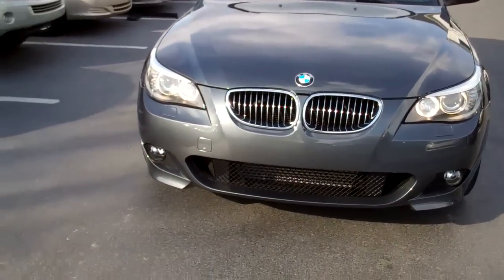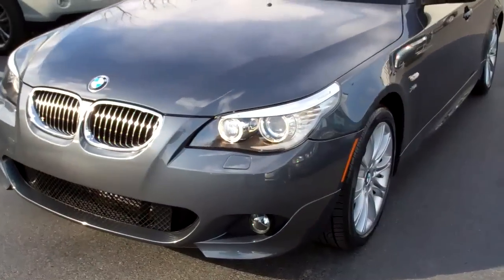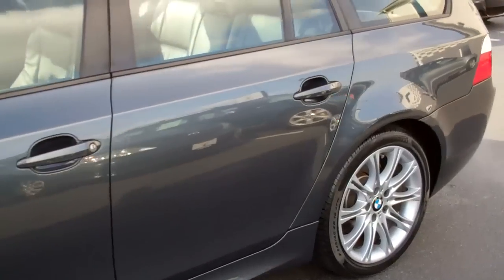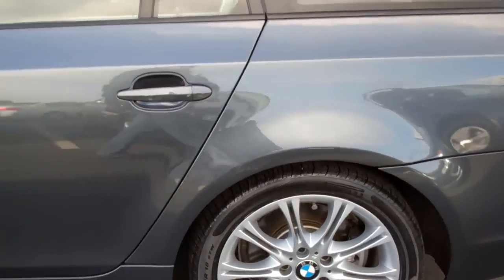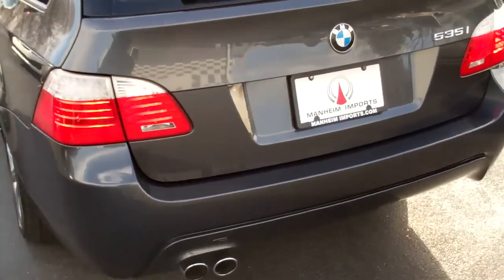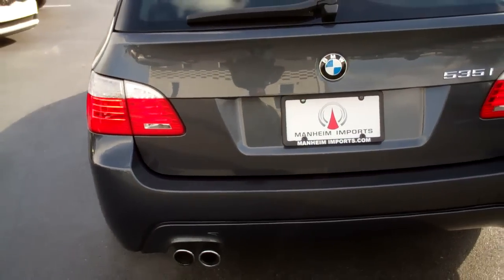The M Sport package makes that front grille and bottom fascia look so gorgeous. Coming around the side, you've got a little bit of flare out on the rocker, M Sport wheels of course — they are absolutely awesome. They are 18s, and of course you have the diffuser in the back. Very beautiful car.